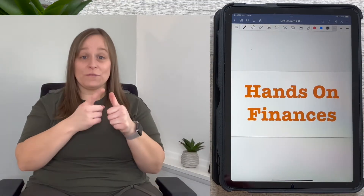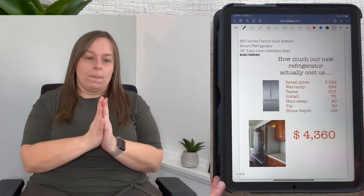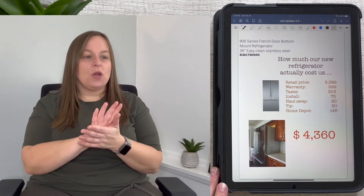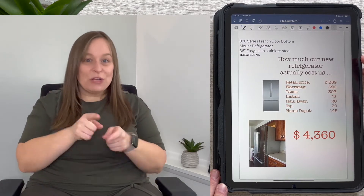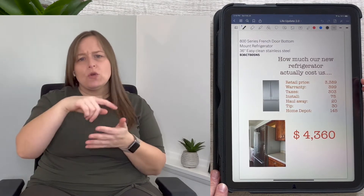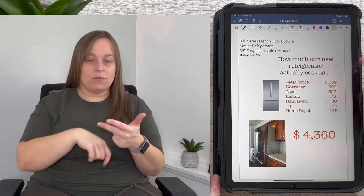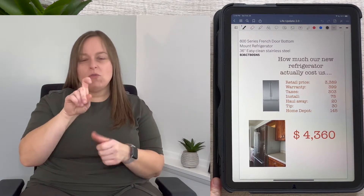First on the agenda is the refrigerator recap and update. Originally we thought we were going to be spending just about $4,000 after last week's video. The refrigerator was to be delivered on Saturday, right during nap time for the little guy. The retail price was $3,389, and we got the extended warranty to add an additional four years onto the one-year that came with it for $399 — basically $100 each year.